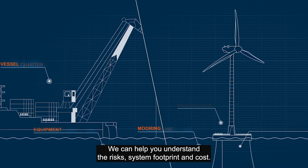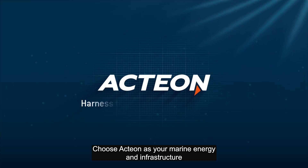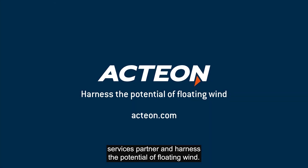We can help you understand the risks, system footprint and cost. Choose Action as your marine energy and infrastructure services partner and harness the potential of floating wind.